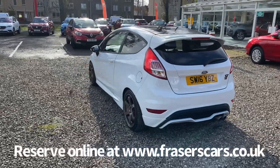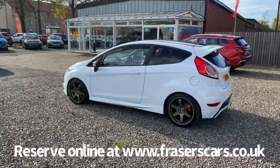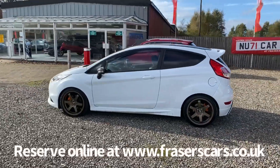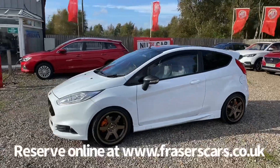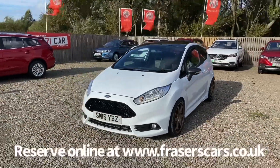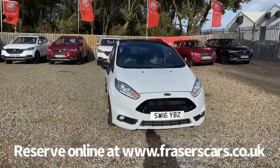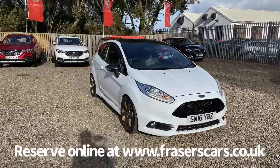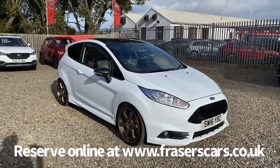This car is available to view from our Falkirk branch, Fraser's of Falkirk. You can find us at Glasgow Road in Camelon, Falkirk. The postcode is FK1 4JQ. You can also view the car online at www.fraserscars.co.uk, where you can reserve the car online, get finance quotations and apply for finance online. If you'd like to give the sales team a call, they're available on 01324 632 333. Thank you.